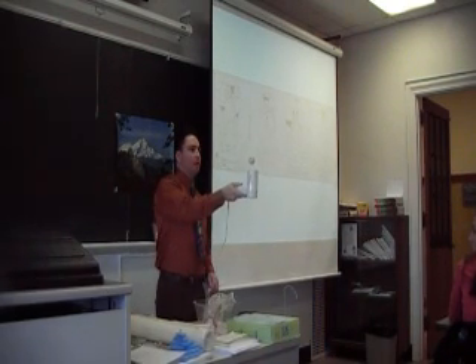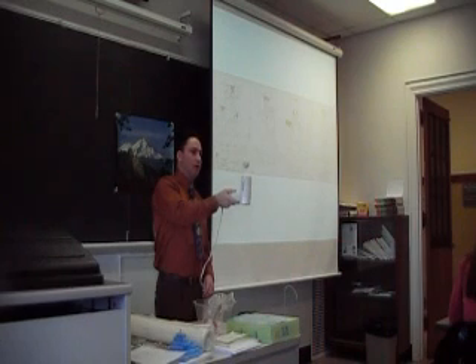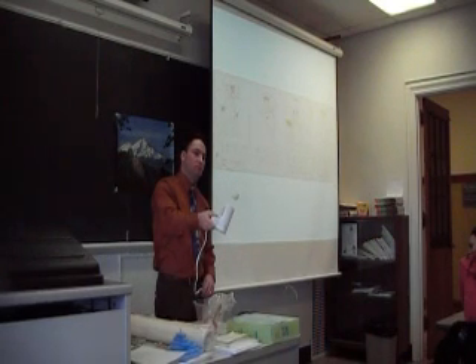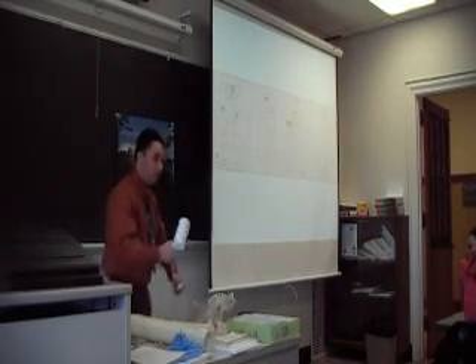I want you to observe the writing on the ping pong ball — see what's happening to it. Now my next prediction for you is what will happen as I start to tilt this to the side. I'm going to start to angle it. Look at the writing, look at the way the ping pong ball is spinning. I can get to a fairly decent angle — that's almost 45 degrees before the ping pong ball falls off.